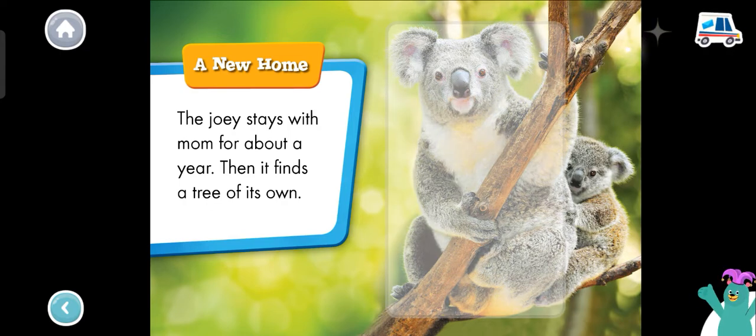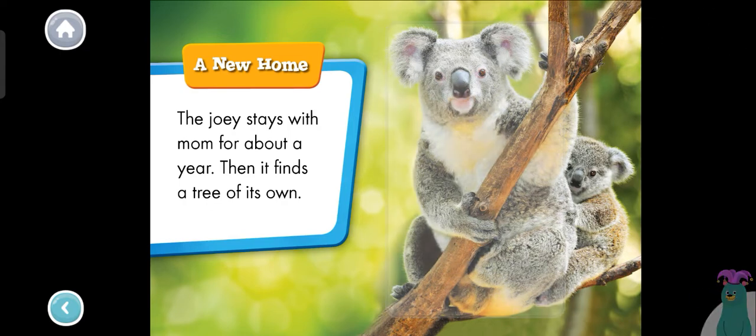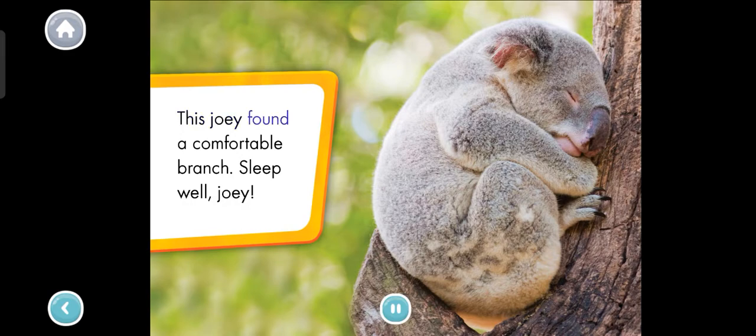Good thinking. This joey found a comfortable branch. Sleep well, joey. Shhh — looks like it's nap time. We learned so much about koalas. Thanks for reading with me.